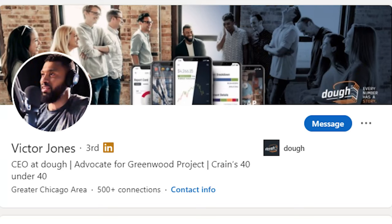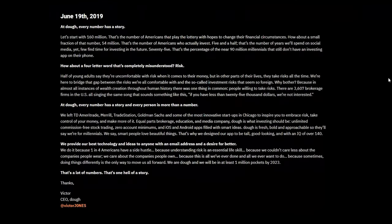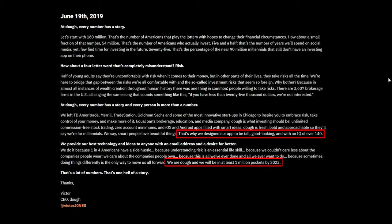Let's start with the history and the vision of this app. Doe was founded in 2018 by Victor Jones, who was the former director of trading and operations at TD Ameritrade. If you look at the Doe blog, Victor lays out his manifesto in the first blog post, pointing out that one hundred and sixty million Americans play the lottery each year but only fifty-four million invest. He points out that we'll spend five and a half years of our lives on average on social media, but hardly any on investing for the future. His goal with Doe is to be the tall, good-looking, 140-plus IQ investing app, and he wants to have at least one million users by 2023 — so that's a lofty goal.